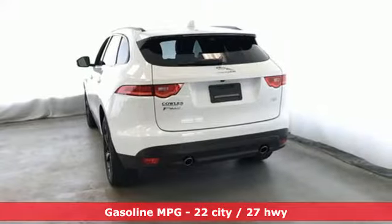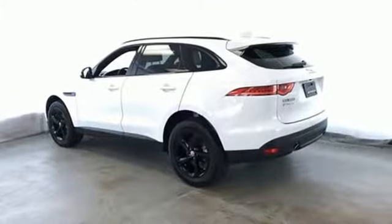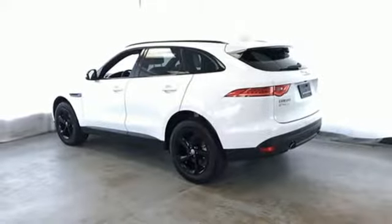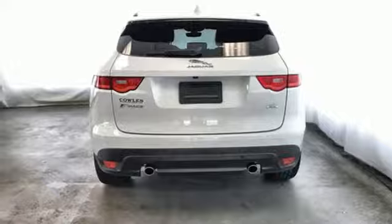And get ready for an impressive combination of features: intercooled turbo inline 4-cylinder engine, gas pressurized shocks, streaming audio, auto-dimming mirrors, and dual-zone climate control.